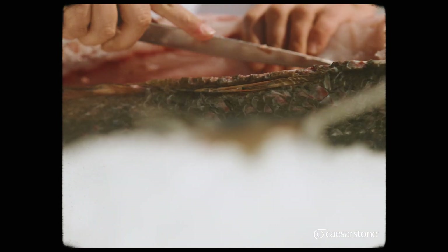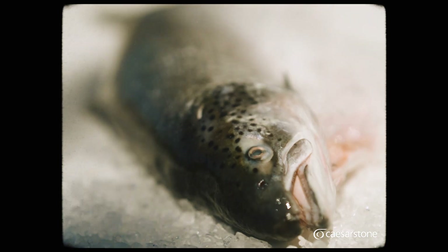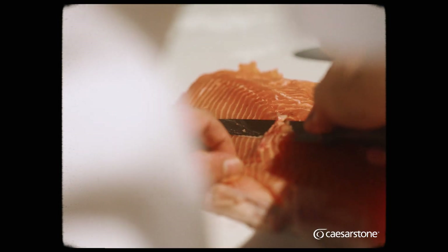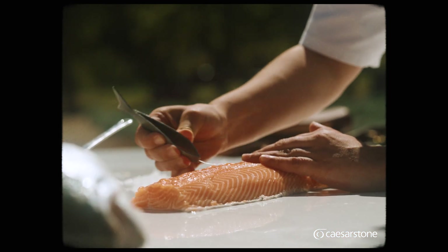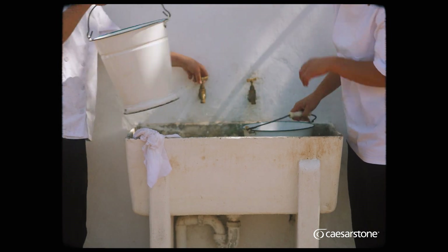It feels impossible to find craftsmanship that will match that of a 100-year-old house, but the timelessness of Caesarstone's outdoor collection makes it really easy. When you see the wide open green space around Fanebos, that's another expansive room to utilise.